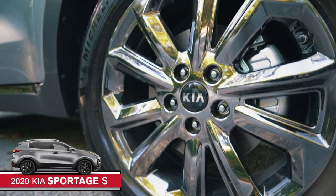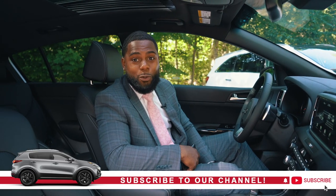If you want more information about the Kia Sportage, come on down to Yonkers Kia where respect is a two-way street.